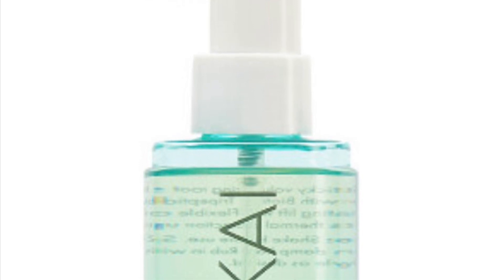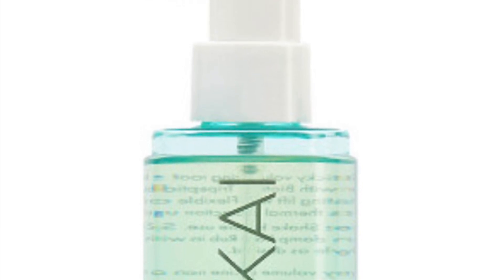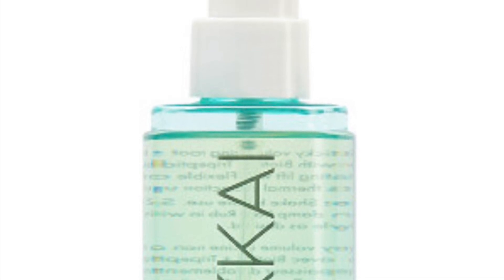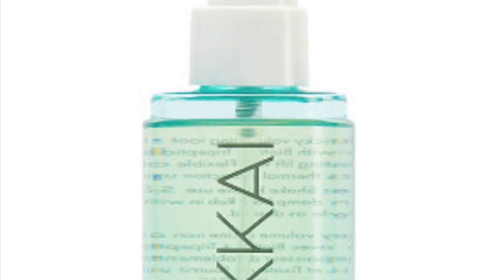From Fekkai Clean Styler's Root Lift Volume Spray — it retails for $28. It's a targeted non-sticky volume spray that adds humidity-resistant volume and intense root lift to all hair types, powered by a triple boost technology to volumize, lift, and restore broken keratin bonds.